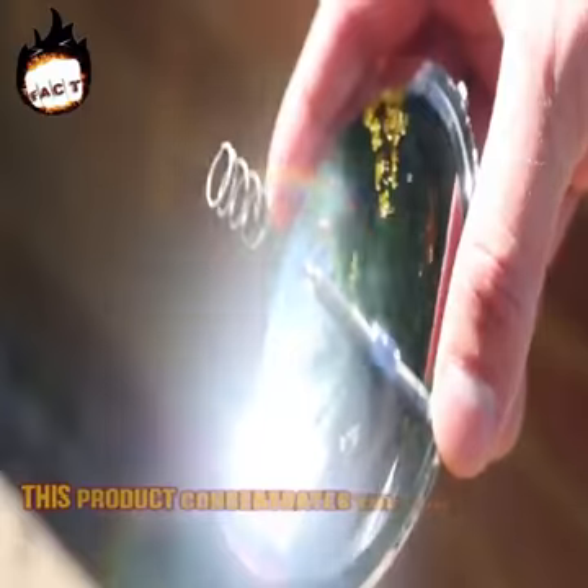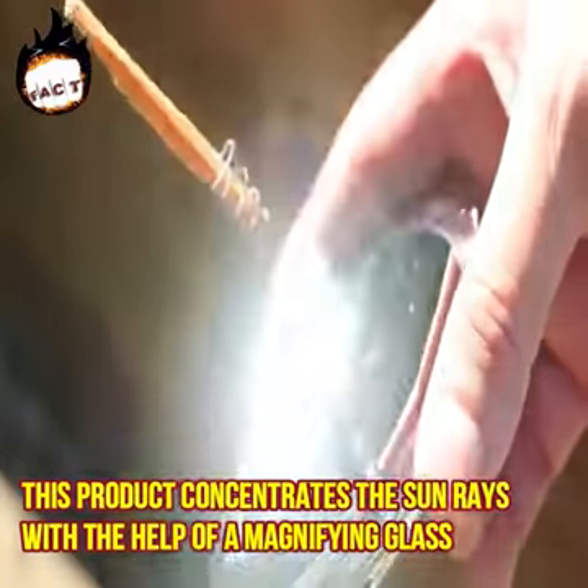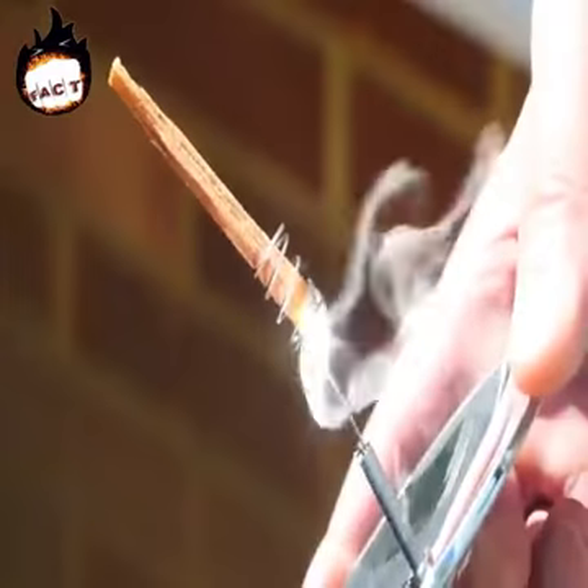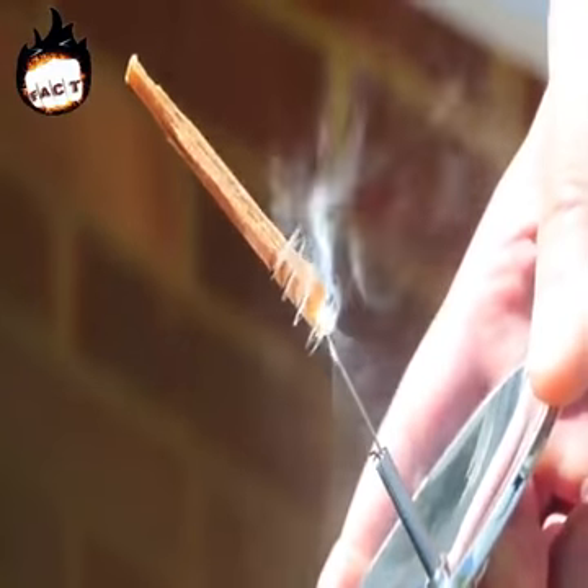Solar energy lighter. This product concentrates the sun rays with the help of a magnifying glass. The glass is attached to a lighter which lights up on receiving enough warmth generated by the magnifying glass by converging the sun's rays at one point.